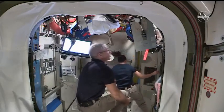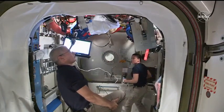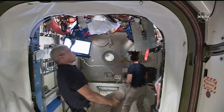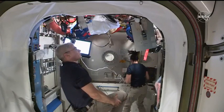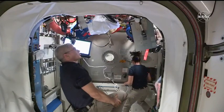Repressurization is looking good. We're a little more than 2 pounds per square inch. Just like when we depressurized the crew lock, we'll stop at about 5 pounds per square inch and perform a leak check. Make sure everything looks good before proceeding to repress all the way up to match the pressure of the International Space Station, in just a little more than 14 pounds per square inch.